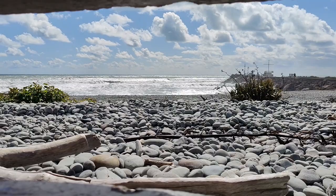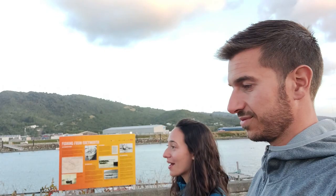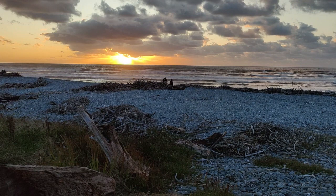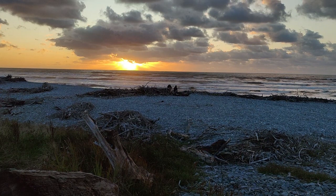Good evening from Greymouth. We went for a little evening stroll and then settled down for a sunset with a view. Getting to sit and watch the sun go down before you go to bed is something that will never get old when you do it at the beach on the west coast of the South Island of New Zealand. It's fabulous. Good night.